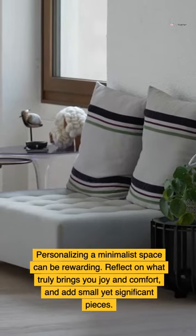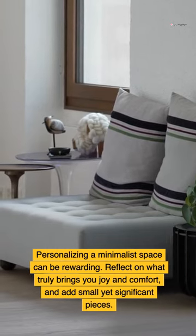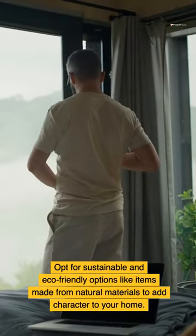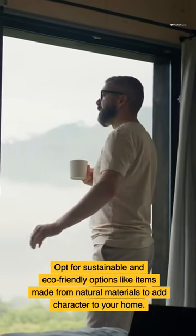Personalizing a minimalist space can be rewarding. Reflect on what truly brings you joy and comfort, and add small yet significant pieces. Opt for sustainable and eco-friendly options, like items made from natural materials, to add character to your home.